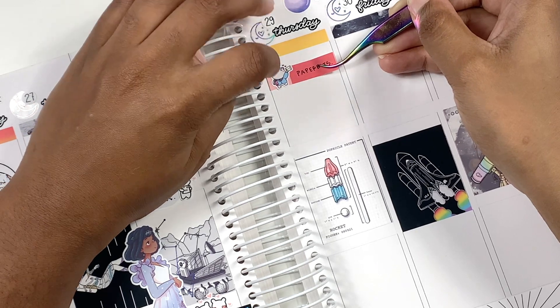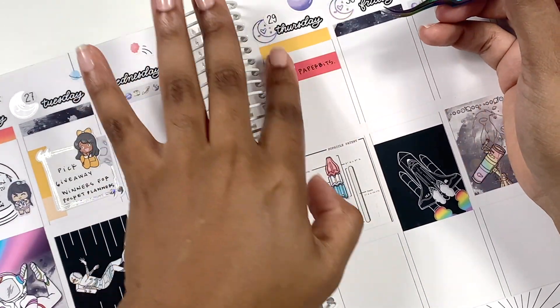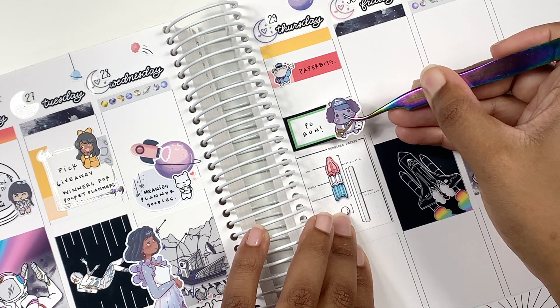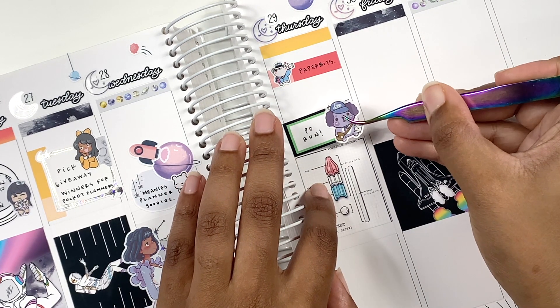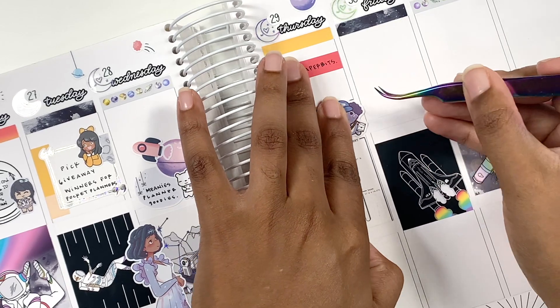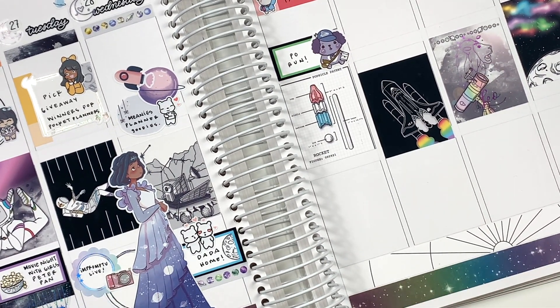On Thursday I got some happy mail from Paper Bits — obviously I was feeling it because it's all through this spread — and I used a Bubble Bear Studio sticker to mark that. I also started using the headers from this kit to make kind of a decorative box, since I don't use a lot of headers. I thought it was really cute.